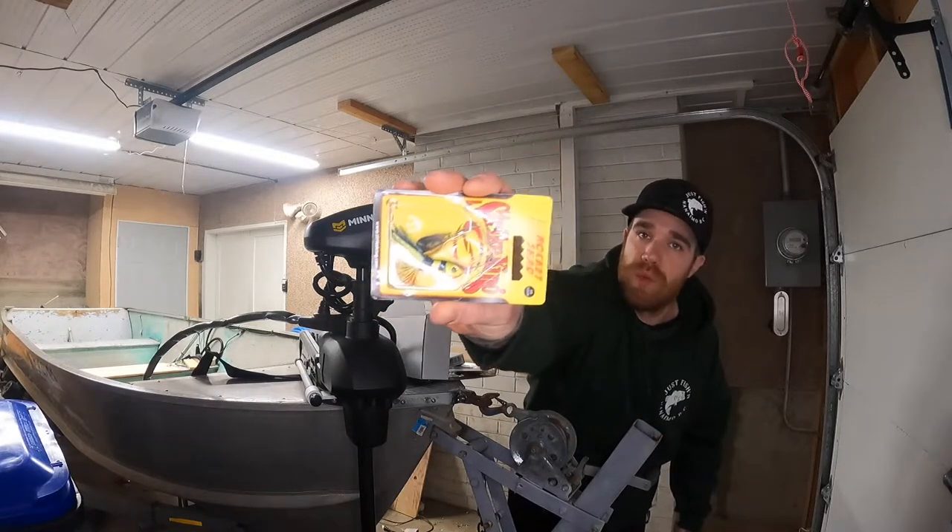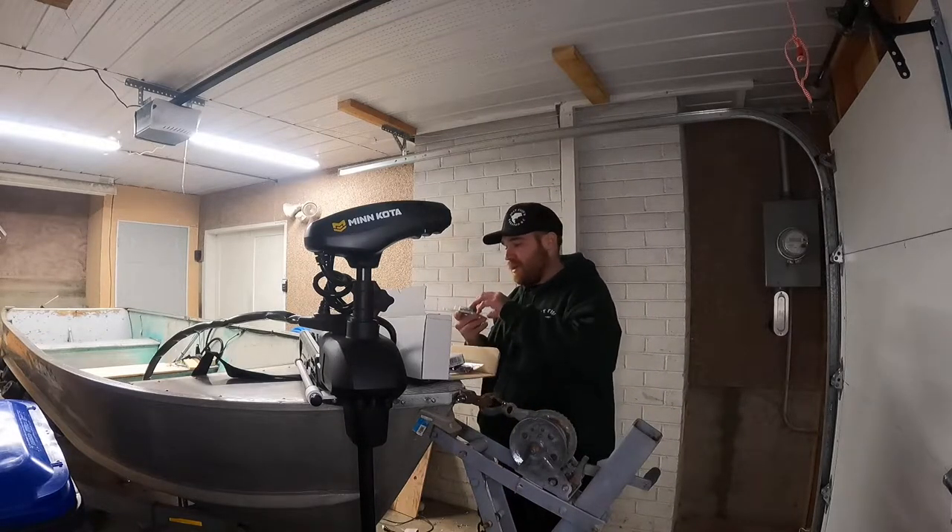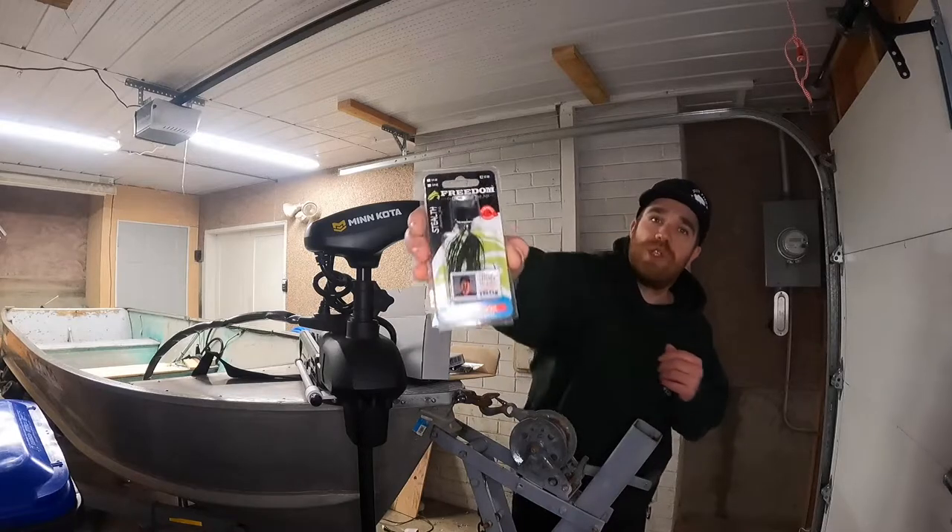Next off we've got a Strike King Rocket Shad — it's like a mini one. Never used one of those either, but I'll definitely be trying that on because springtime is just around the corner, guys.